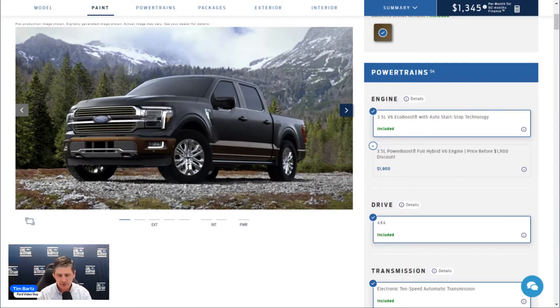Moving to the exterior: the King Ranch features a chrome grille with bronze accents at the front. Bumpers are two-tone with that bronze-painted treatment; the front face below the grille is body-colored, and front tow hooks are chrome. LED projector headlights with Dynamic Bending technology light up your intended path as you steer into a curve.